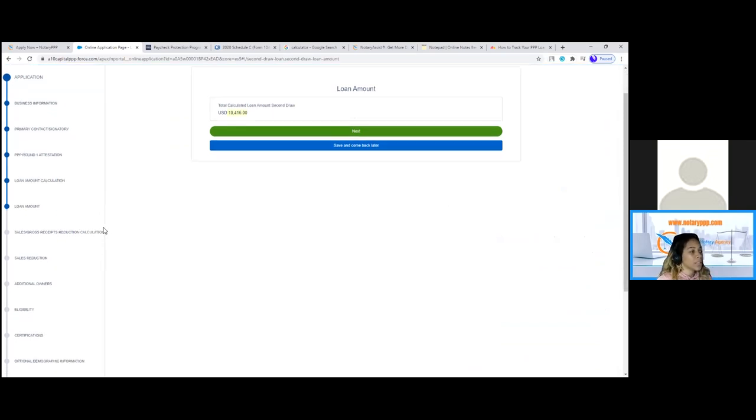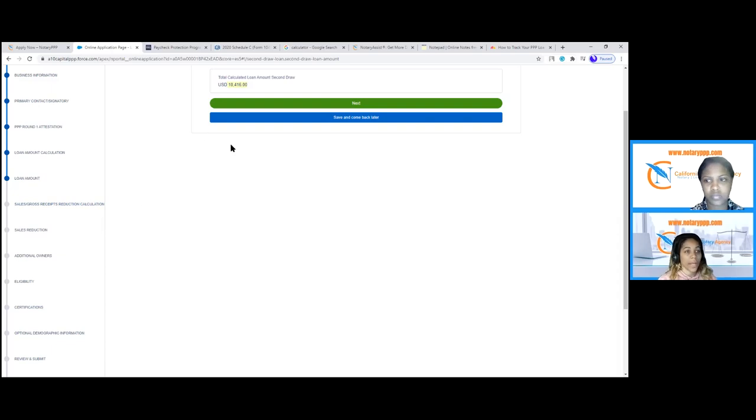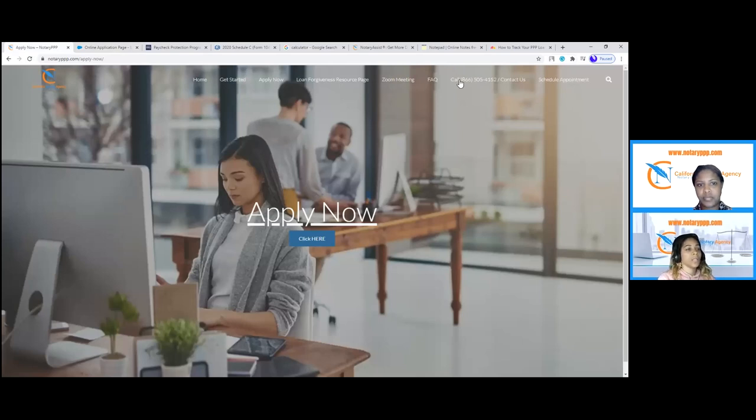That is pretty much the process of the application — just a couple more steps. If you need assistance, contact us. You can call the 866 number: 866-505-4152, or email info@notaryppp.com to see if your special case is different. It's a five-minute application and as you can see, it's very simple for the second draw.